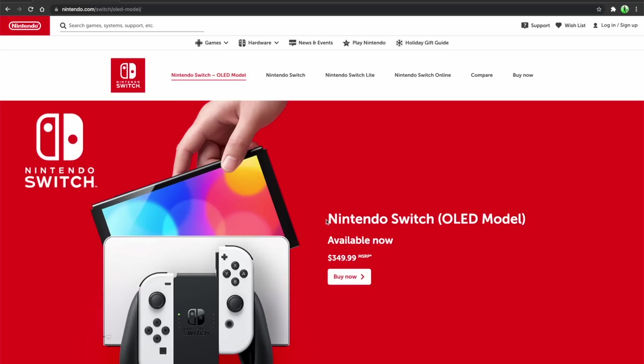Have you seen the new Nintendo Switch model? They released a new Switch model? Yeah, it's called the Nintendo Switch OLED model. They really didn't have any other ideas for a better name? They're probably saving the better name for the next Switch model, because this one's pretty disappointing.